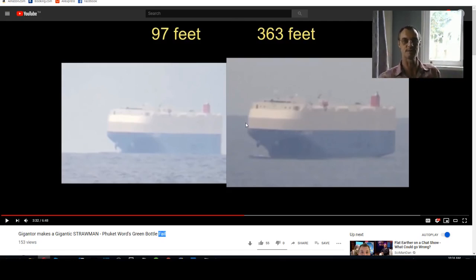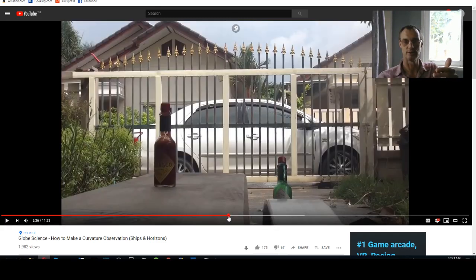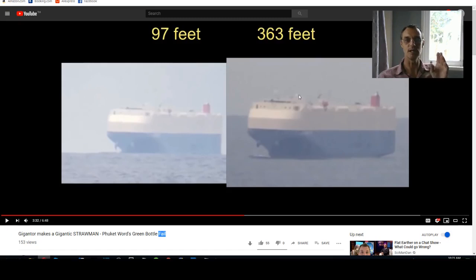This guy has made an observation that confirms the same thing we see across a flat surface — as I pointed out in my demonstration on the flat surface, the surface extends beyond the bottle. On the curved surface, even though the camera gains height, we don't see the horizon rise up and we don't see the surface extend beyond the bottle. So I really appreciate that this guy has offered up an observation that proves we live on a flat earth, not a globe, because we are not seeing any signs of curvature — we are seeing signs that we're looking across a flat surface.